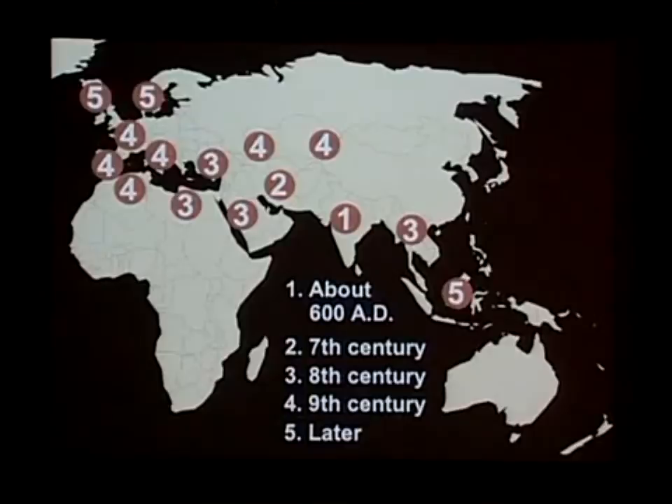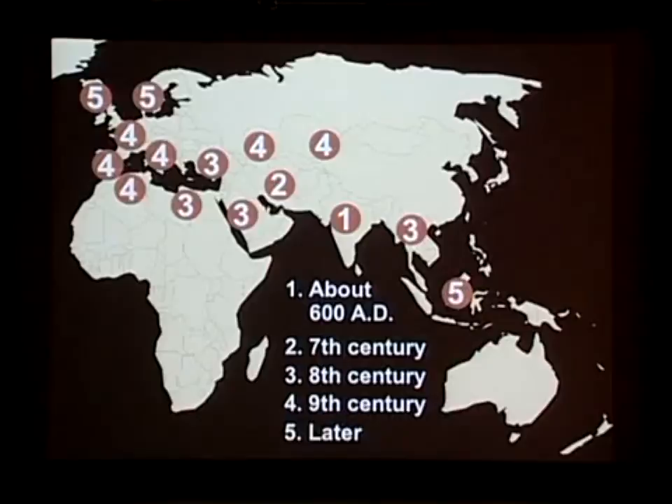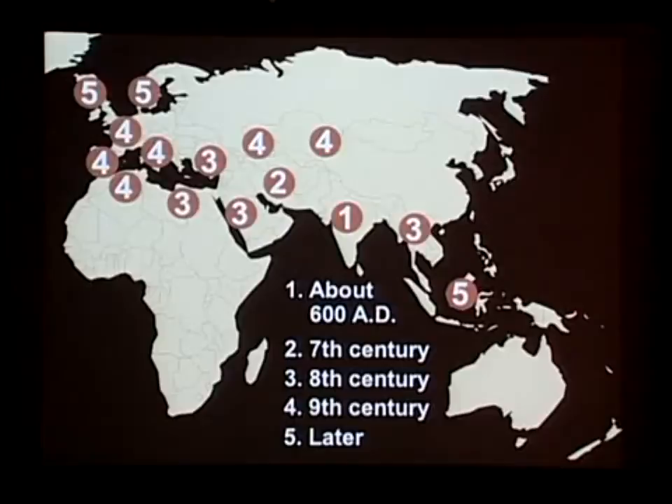This is a map which explains chronologically and geographically how the game spread. The number one is roughly in India where the game originated. By the 7th century it spread rapidly to Persia, then through North Africa. The Arabs conquered the Persians, loved the game, and took it wherever they went. Eventually they went into Southern Europe through Spain, also through Italy, and from there the game spread north into Northern Europe. It took several hundred years, but it got there.